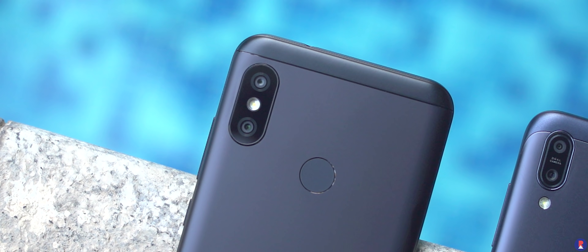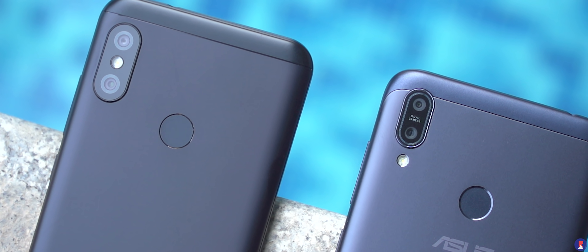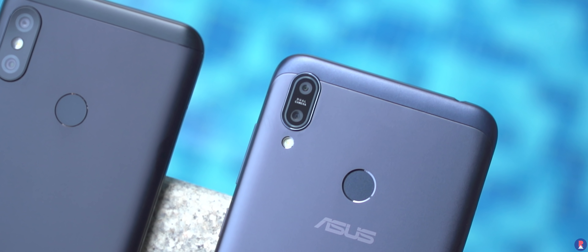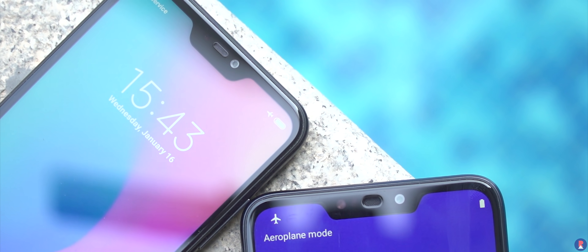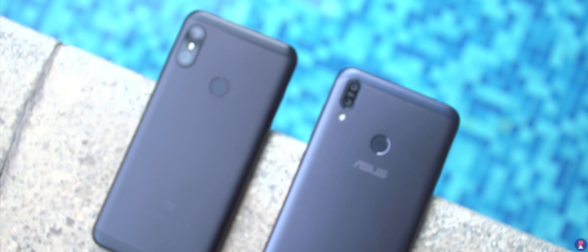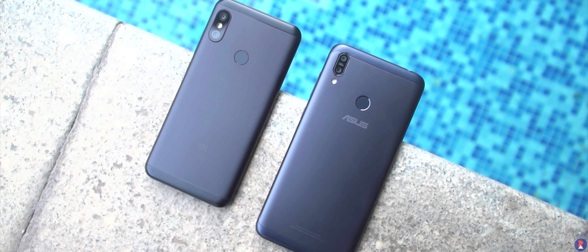In terms of camera, you get a 12MP f/2.2 1.25-micron sensor with a secondary 5MP depth sensor on the Redmi 6 Pro, while the Max M2 has a 13MP f/1.8 1.12-micron sensor with a secondary 2MP depth sensor. At the front, the 6 Pro has a 5MP f/2 camera while the Max M2 has an 8MP f/2 camera. The Max M2 supports 4K video with the rear camera and EIS with 1080p recording on both cameras, while the 6 Pro has 1080p support on both cameras with EIS only for the rear camera.